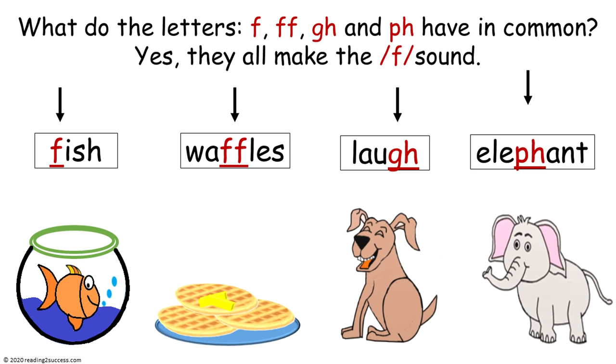F in fish, F in waffles, G, H in laugh, and P, H in elephant.